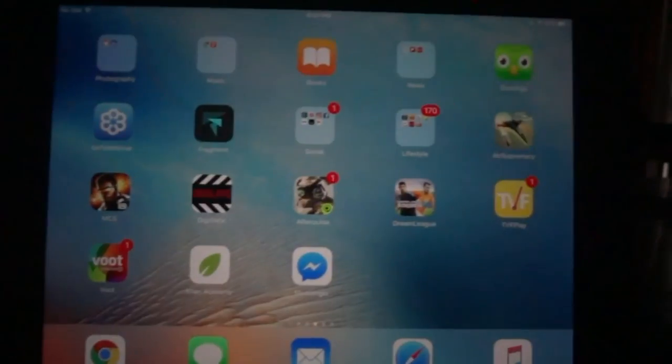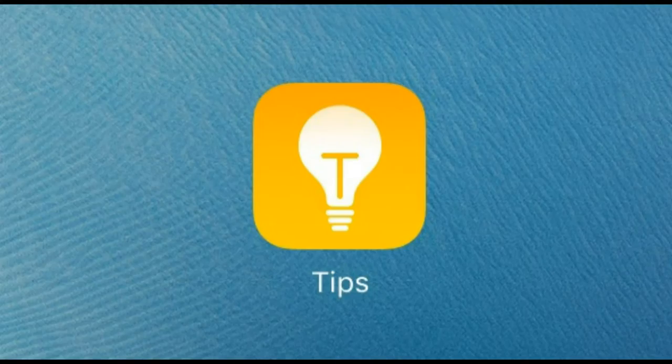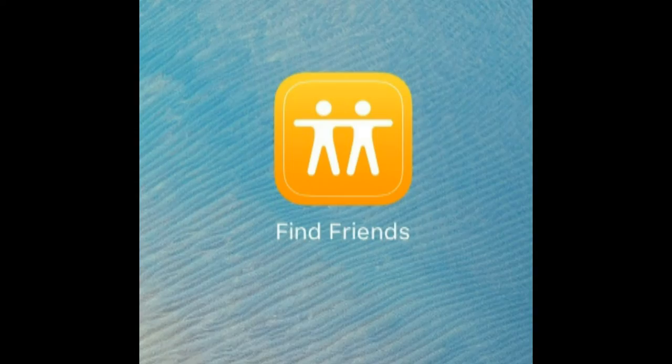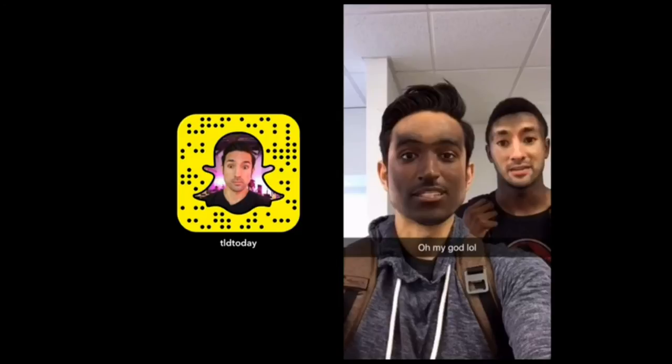The other big news is that we can now delete the Apple apps which we don't need — like this or this. This announcement wasn't made at WWDC, but thanks to some tech YouTubers, we got to know about it.